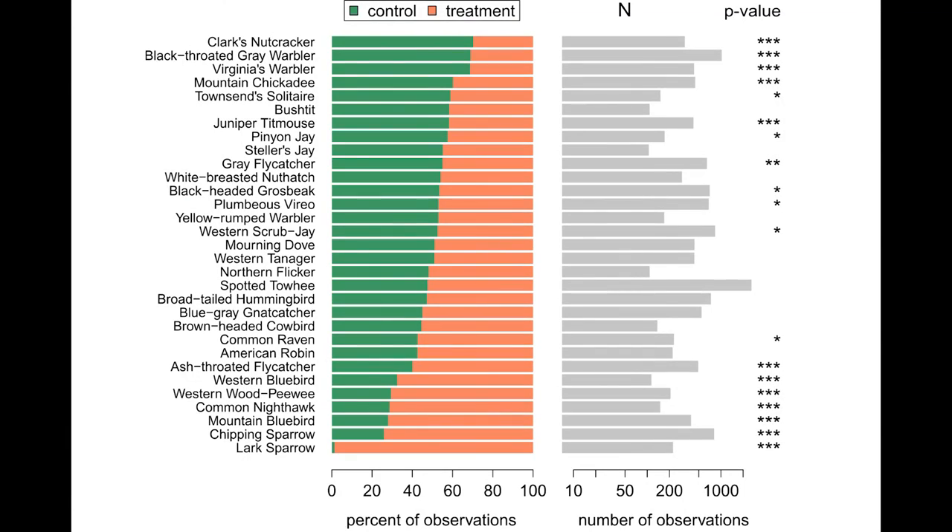Where treatments occurred, we found some negative effects for a lot of the PJ obligate species as well as forest obligate species. Birds like the Virginia's warbler, the juniper titmouse, and the pinyon jay were declining in those treatment areas. Other species like mountain chickadees, yellow-rumped warblers, and western tanagers were also declining in the treated forest.